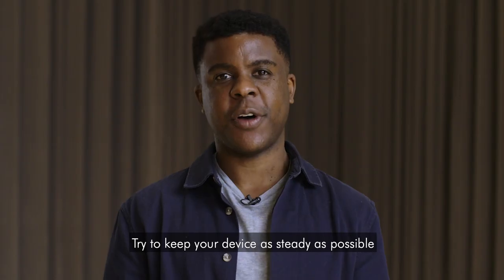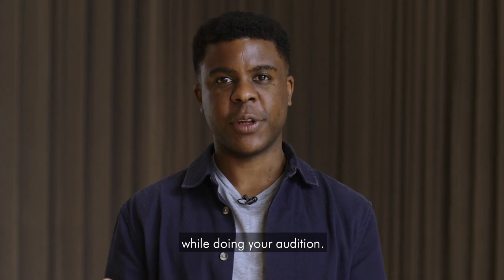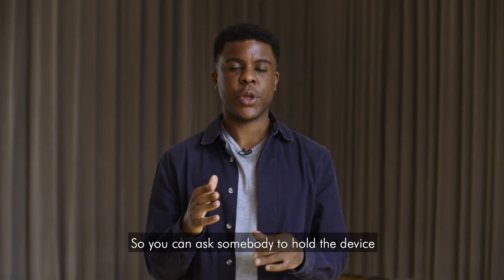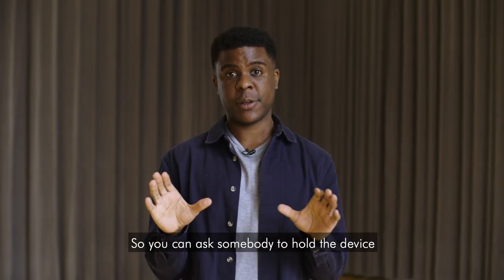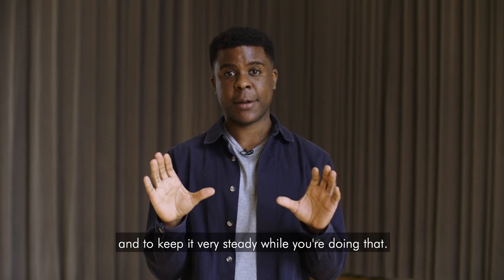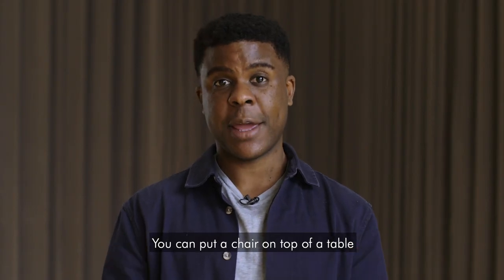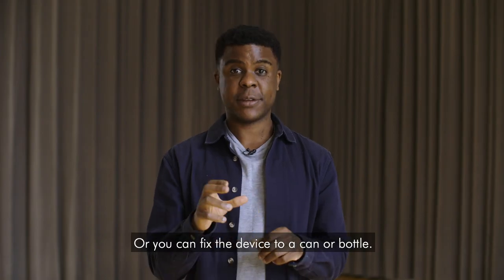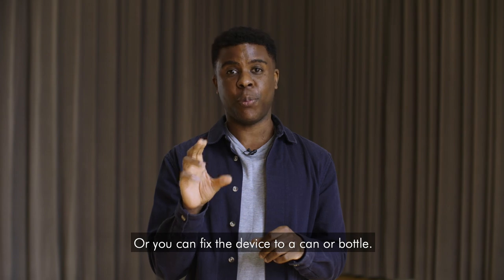Try to keep your device as steady as possible while doing your audition. You can ask somebody to hold the device while you're recording and to keep it very steady. You can put a chair on top of a table and use some books to prop up your device, or you can fix the device to a can or bottle.